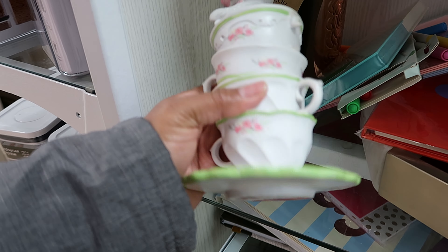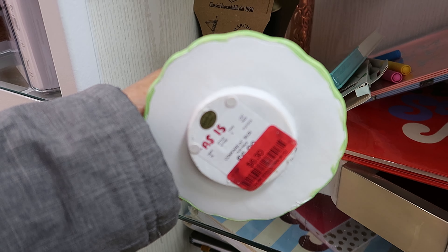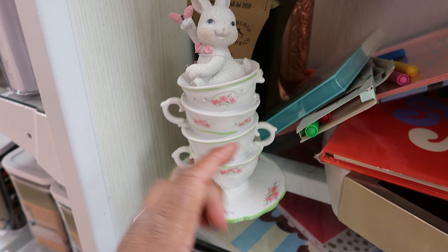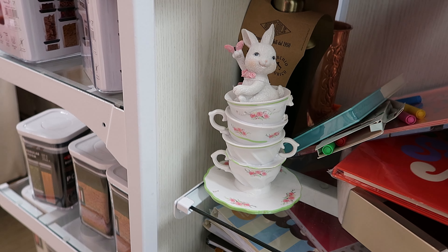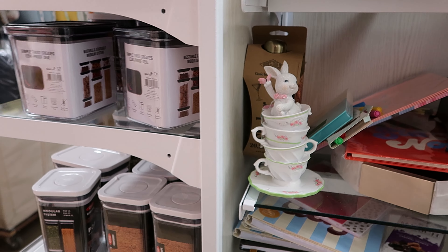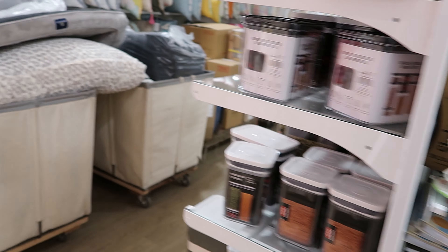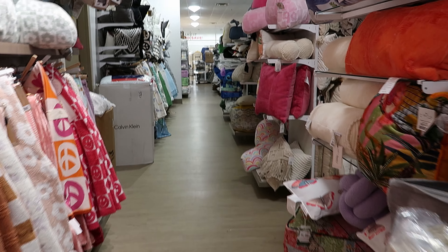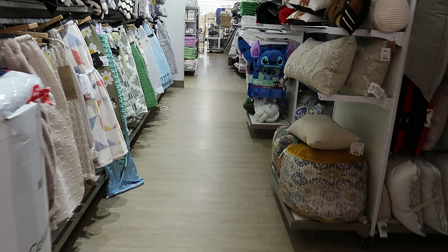That's cute — that's been marked down to $6.30 because one of the handles is broken off at the top, but you can't even tell at all. I just wanted to see what else they had in here. Let's walk down here because they have another clearance aisle down this way.